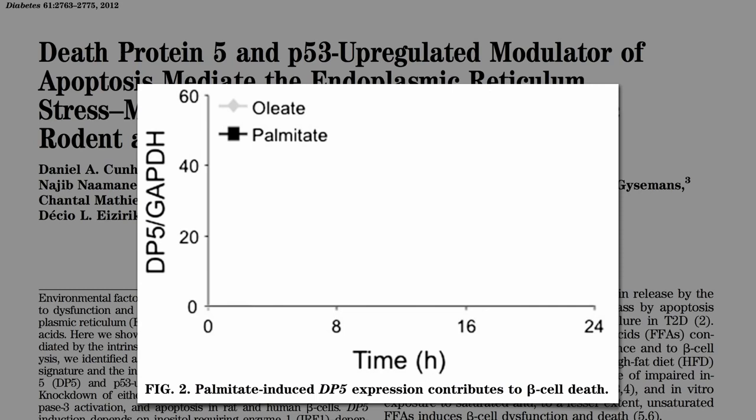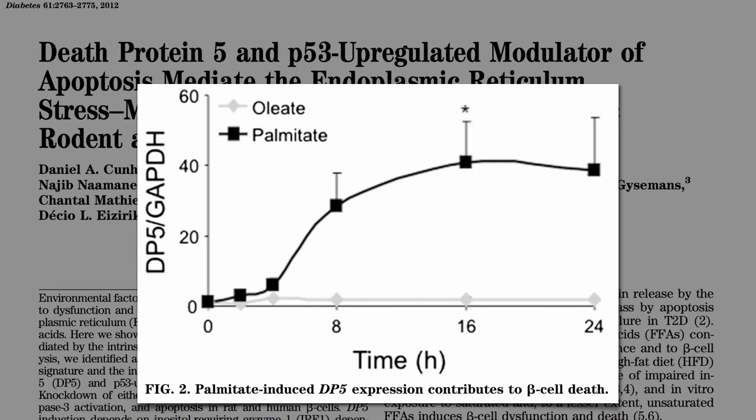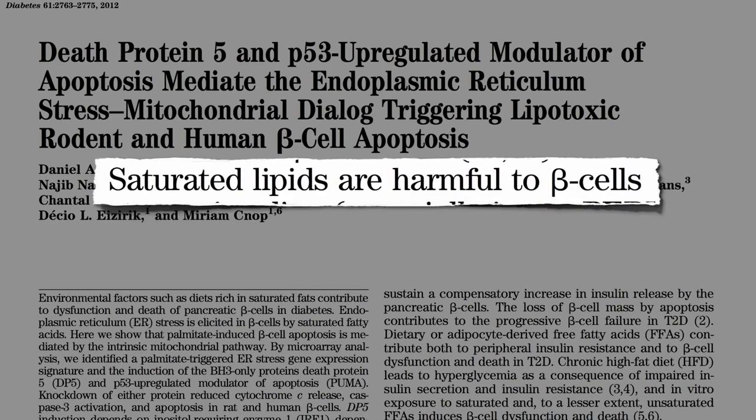Saturated fat specifically. The predominant fat in olives, nuts, and avocados gives you a tiny bump in death protein 5, but saturated fat really ramps up this contributor to beta cell death. Saturated fats are harmful to beta cells — harmful to the insulin-producing cells in our pancreas.